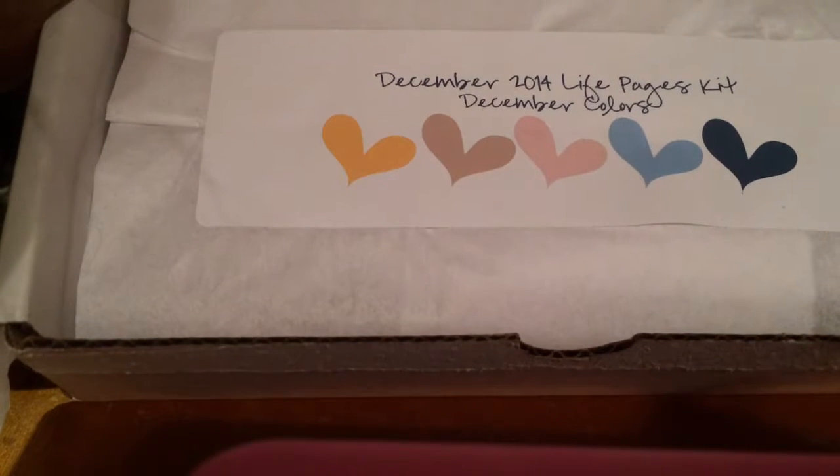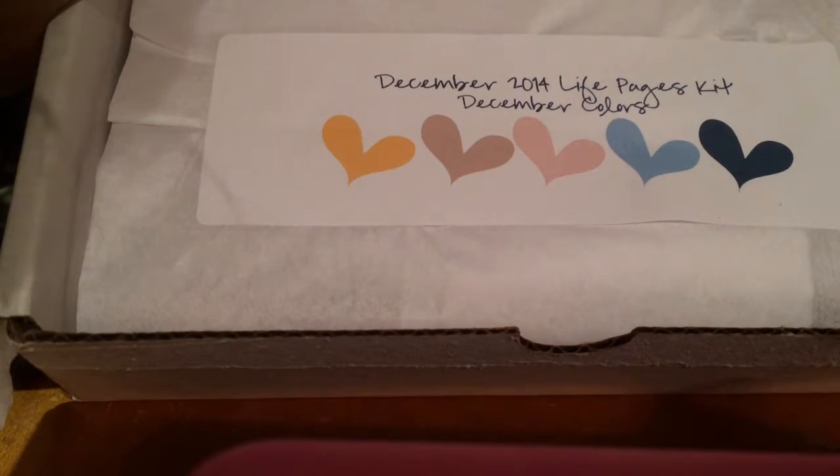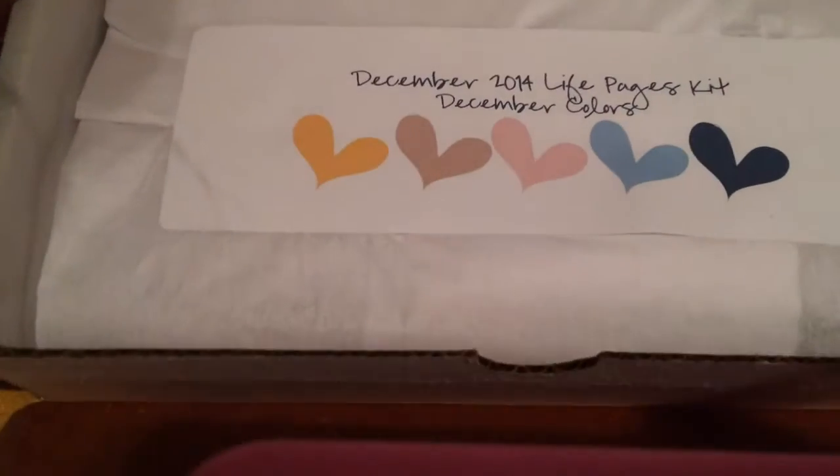I tried to subscribe in November and they were out, so I had to wait until this month. I really wanted the October one, but anyway — sorry about all the noise, hope that's not too terrible.